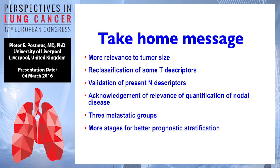So the take-home messages are: tumor size is even more relevant, despite the fact that radiologists have a certain limit in what they can do. Reclassification of some of the T descriptors. Validation of the present N descriptors. Acknowledgement of the relevance of quantification of nodal disease for prospective registration. Three metastatic groups being M1 groups. And more stages for better prognostic stratification.